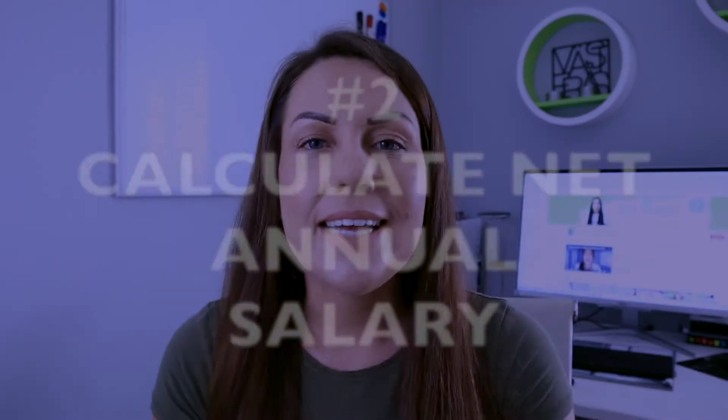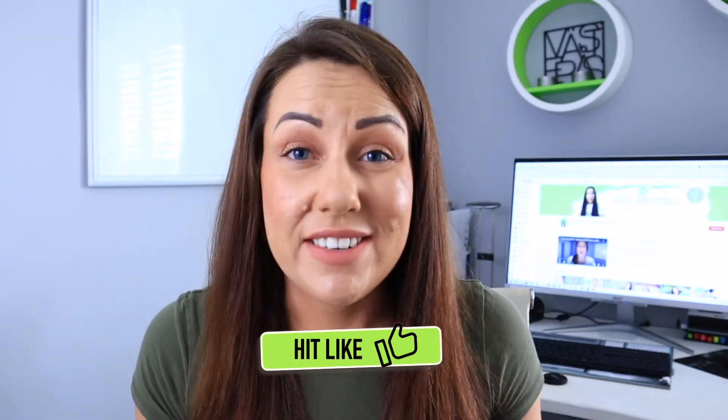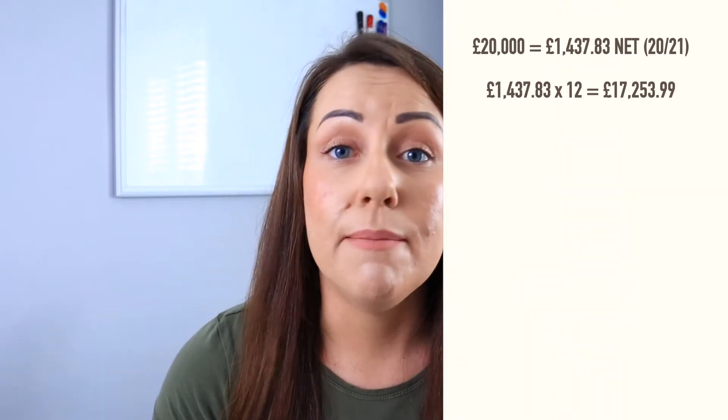Now what we need to do — and this is tip number two — is to calculate your net annual salary. What you'll find is that yes, you have your annual salary, which in this example is 20k, but the actual net salary is completely different. It's less because we've deducted the taxes. So in this example, my 20k salary now becomes just over 17k. I've lost almost three grand just in taxes. The easiest way to calculate your net salary is to take your monthly salary payments that you get into your account and then multiply them by 12.